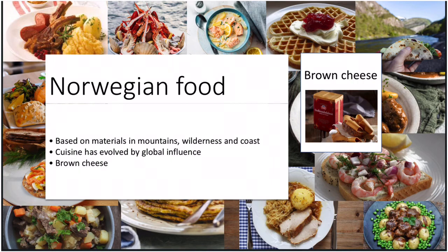Norwegian food is based largely on the raw materials available in the Norwegian mountains, wilderness and coast. Over the past years Norwegian cuisine has evolved, mainly because of global influence, but many traditional meals still remain. Brown cheese, pronounced brunost in Norwegian, is a typical Norwegian food. It is a brown-colored whey cheese with a distinctive caramel flavor. The most common way to serve brown cheese is simply on toast, crisp bread or even with waffles. Norway has a history of farming and brunost is made from goat's milk, making it an example of how Norwegians produce food from their natural environment.